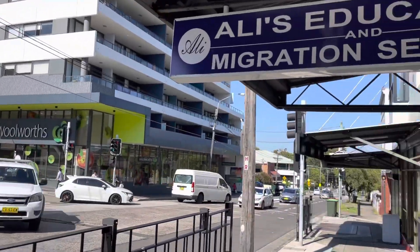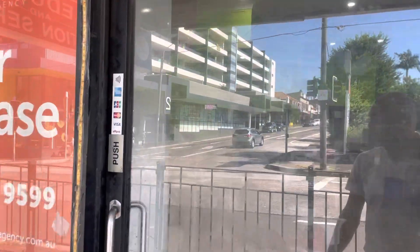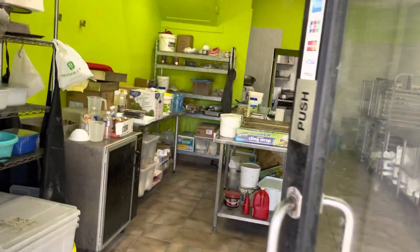This is Conrad Vass from Space Property Agency bringing you another walkthrough video of 197 Lakemba Street, Lakemba.